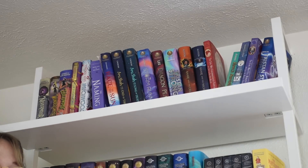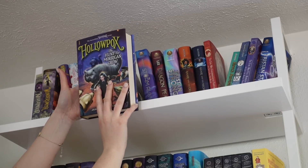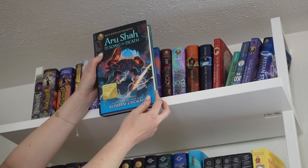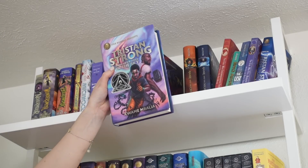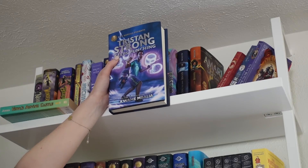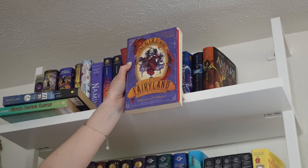Starting with my first of two middle grade shelves. The Morrigan Crow series by Jessica Townsend: Nevermoor, Wundersmith, and Hollowpox. Also Furthermore and Whichwood by Tahereh Mafi, The Naming by Alison Croggon, The Race to the Sun by Rebecca Roanhorse, Aru Shah and the End of Time and Aru Shah and the Song of Death by Roshni Chokshi, Storm Runners, Dragon Pearl by Yoon Ha Lee, Tristan Strong Punches a Hole in the Sky and Tristan Strong Keeps Punching by Kwame Mbalia, Amari and the Night Brothers and Amari and the Great Game, Howl's Moving Castle, and the Fairyland series by Catherynne M. Valente.